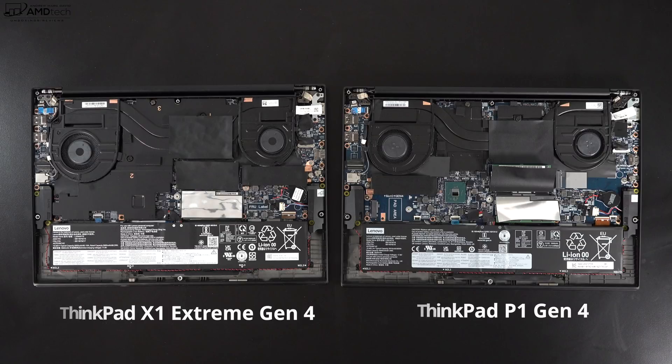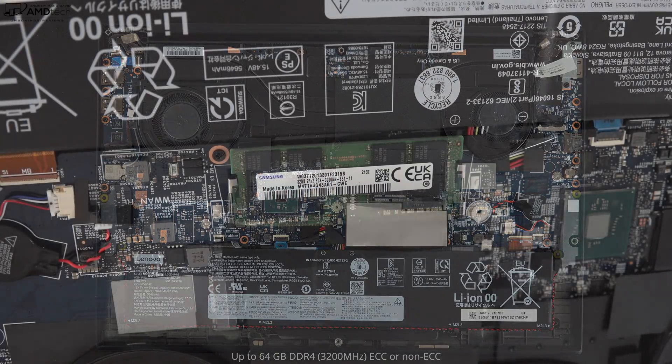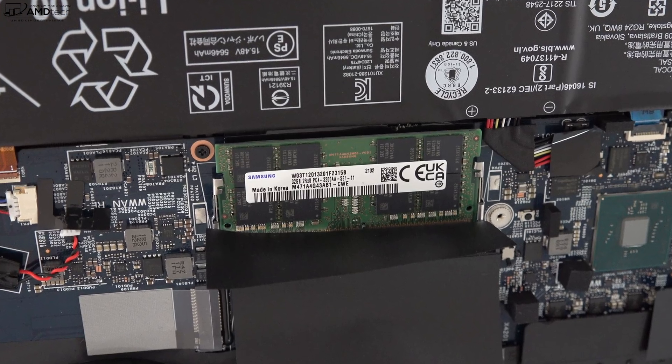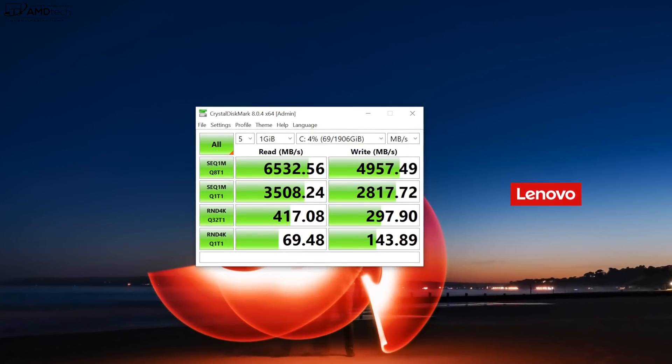As far as RAM is concerned, there are two SO-DIMM slots supporting up to 64 gigabytes of DDR4-3200. I have two 32-gigabyte sticks running in dual-channel mode for better performance. Since this has a Xeon processor it supports ECC RAM as well as non-ECC. It also uses the faster Rank 8 RAM as opposed to the slower Rank 16 — good to see. There are two SSD slots and my unit has a 2-terabyte PCIe Gen 4 SSD with extremely fast reads and writes.